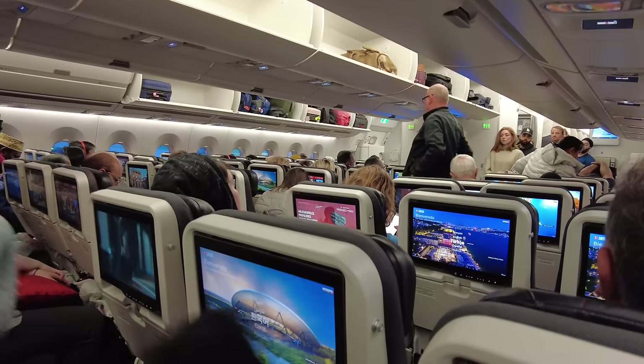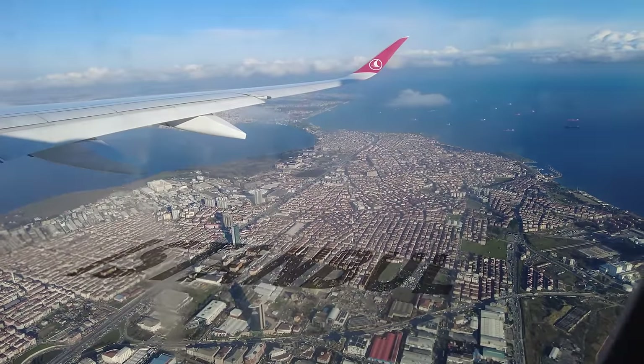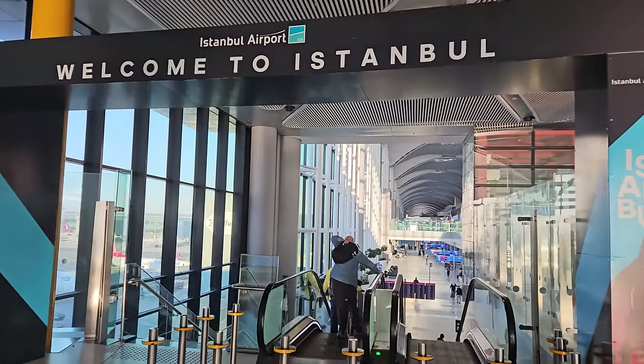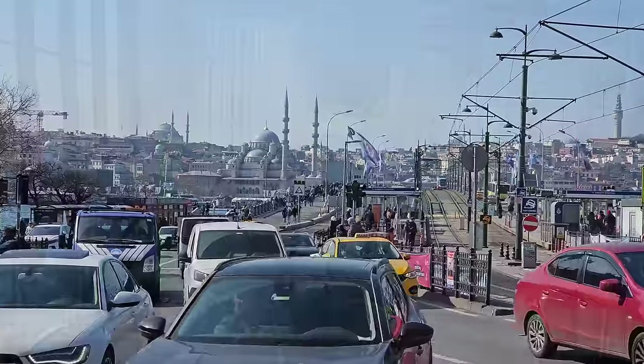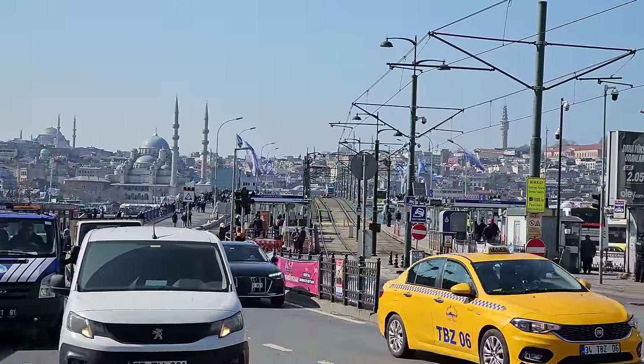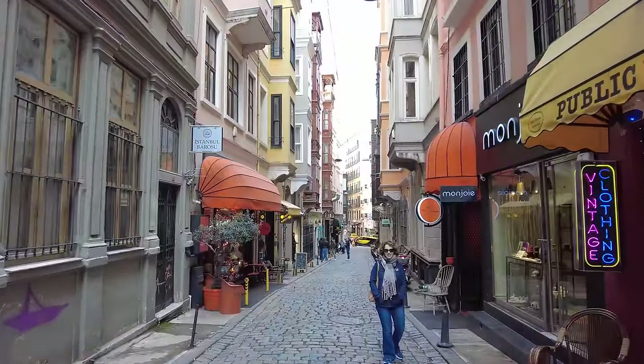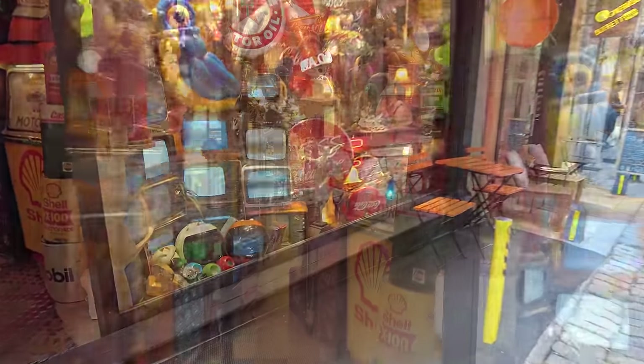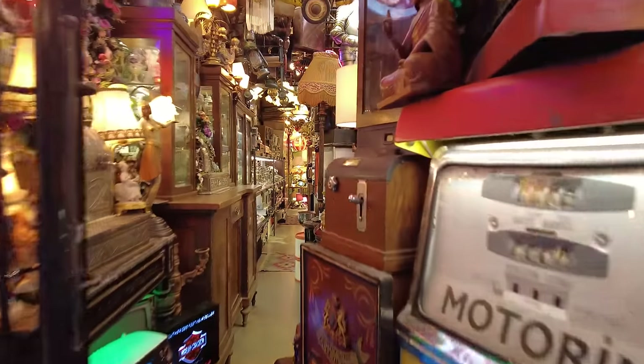Hi, today we are going to Turkey — actually Istanbul, the European part of Asia. I think I've never been there before, but that doesn't stop me from checking their stuff. I do love hunting for treasure.